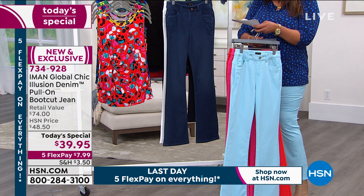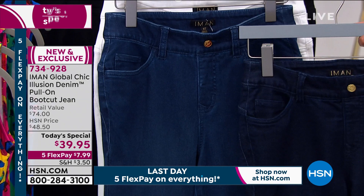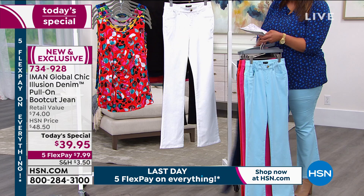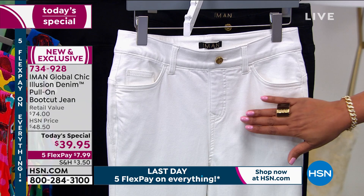This one is your medium indigo. Then you have your dark indigo — you can see the difference. We have white, and white has been the most popular since midnight. You guys are ready for spring just like me. And then we have it for you in black.